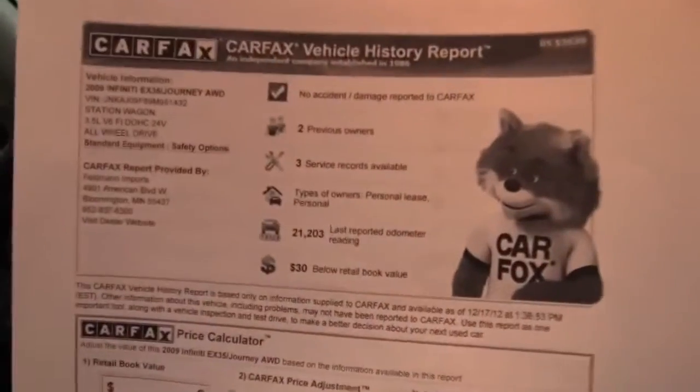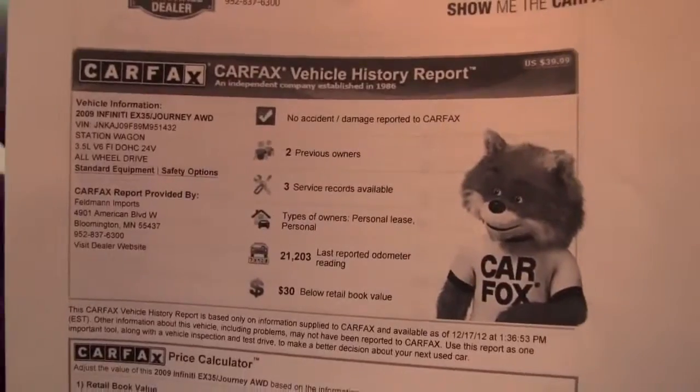Here's the Carfax: no accidents or damage, two previous owners, and service records are indeed available.